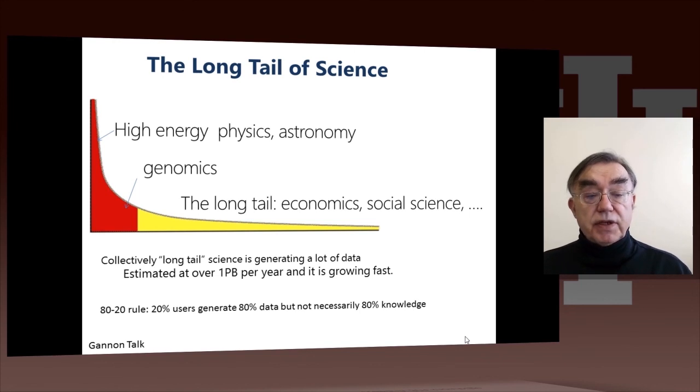In fact, one amusing feature of the long tail of science is that a lot of it is done with Excel, or possibly MATLAB. The technologies used in the long tail are relatively simple technologies.